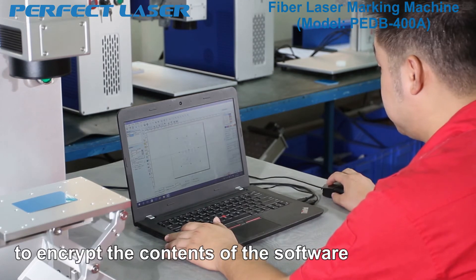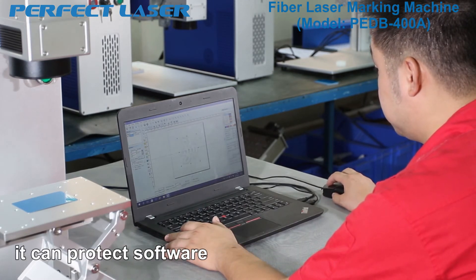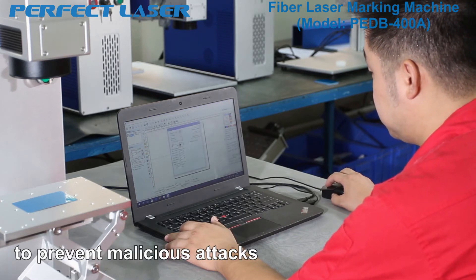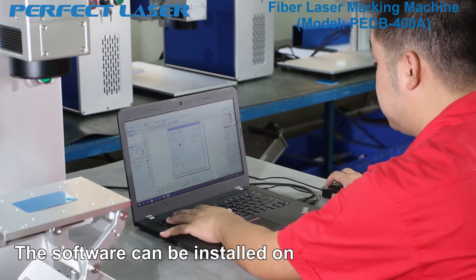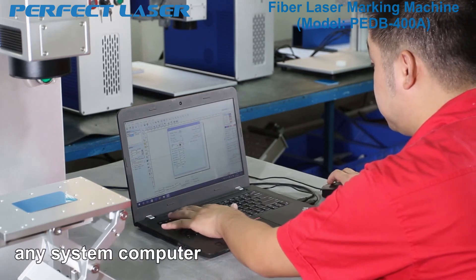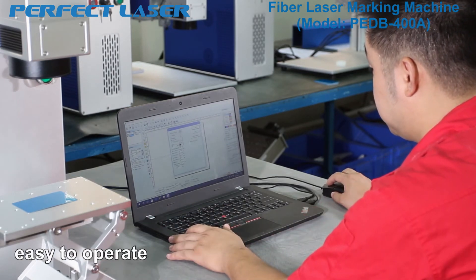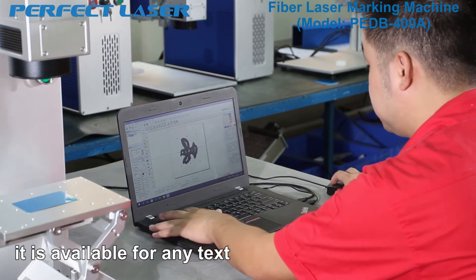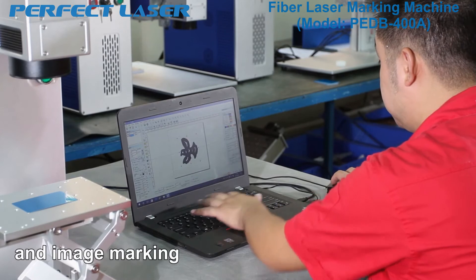The dongle software encrypts the contents of the software to protect it and prevent malicious attacks. The software can be installed on any system computer, is easy to operate, and has powerful functions. It is available for any text and image marking.